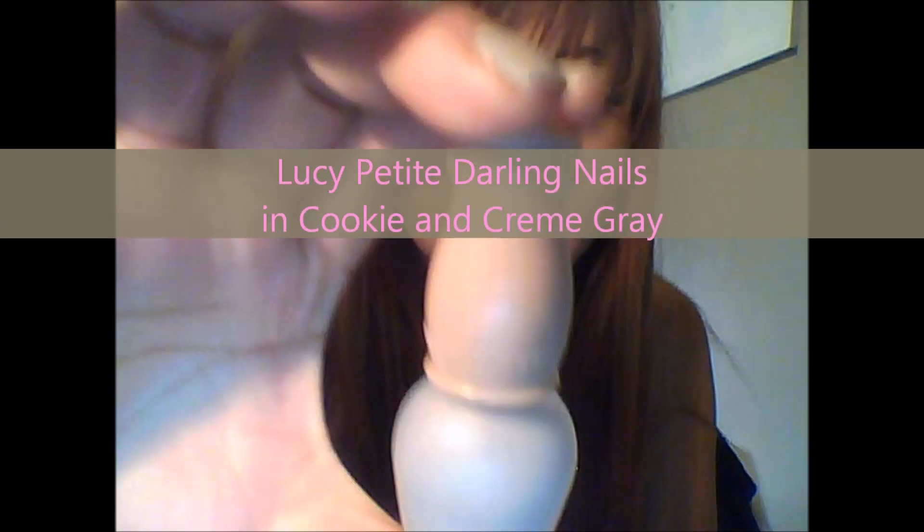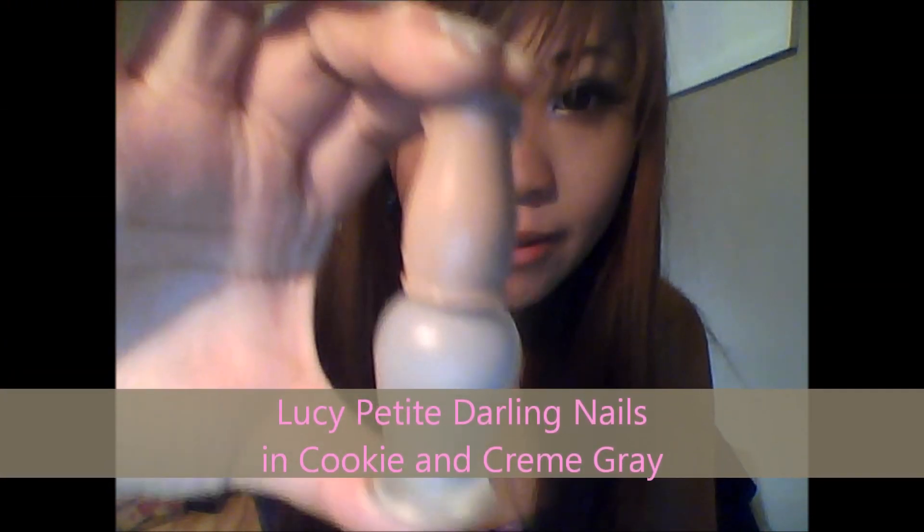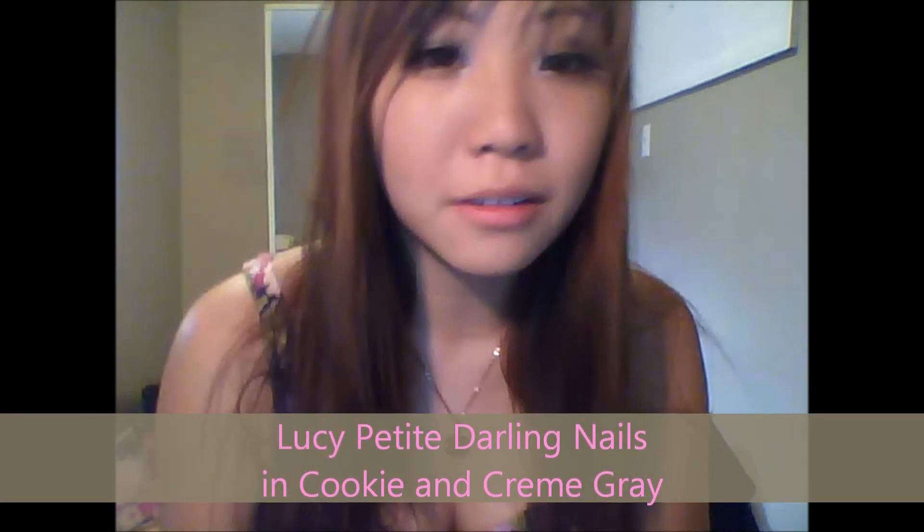Hi guys! Today I will be doing a review on this Lucy Petite Darlene nail polish in Cookie and Cream Grey by this Korean beauty company called Etude House.